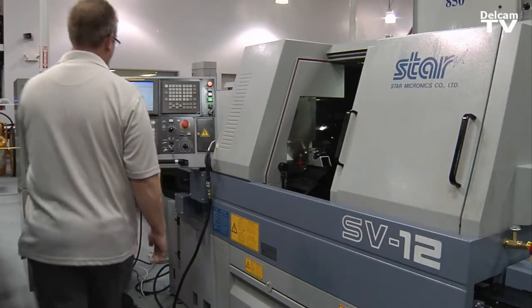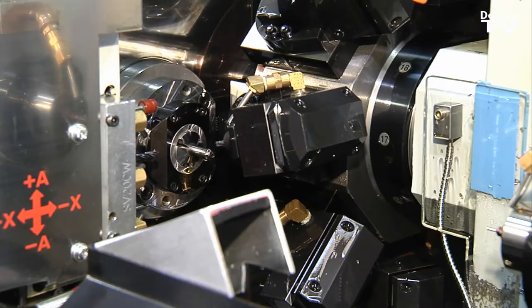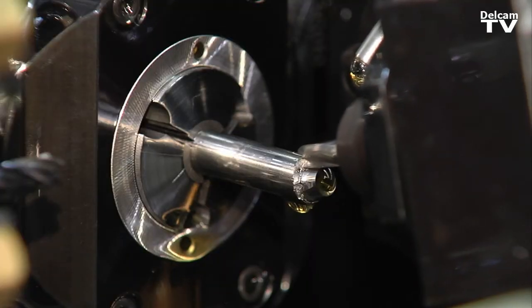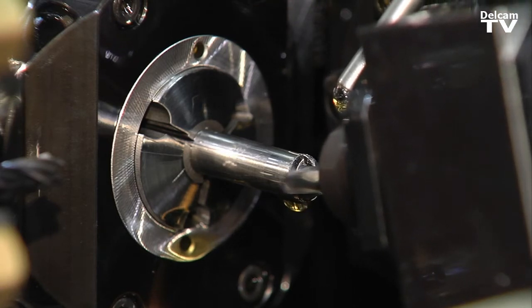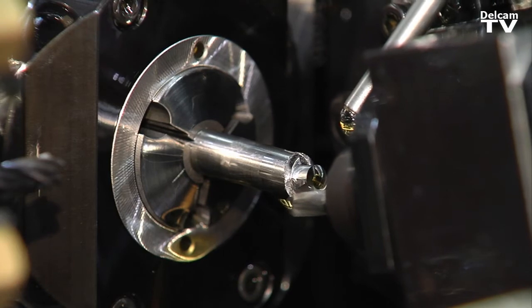Swiss machines are the most logical machines for machining unattended. To run unattended, you need to have tool life, number one. You have to have consistency in your process. You have to be able to make sure that your quality is there, because if your quality is not there, you haven't achieved unattended machining, even if you've run all night long.